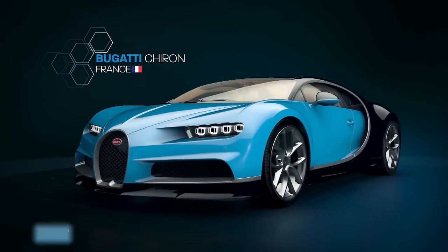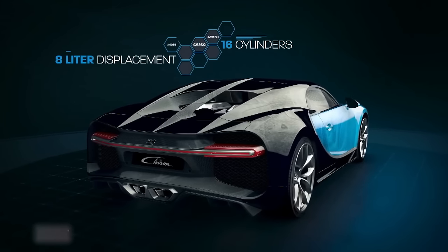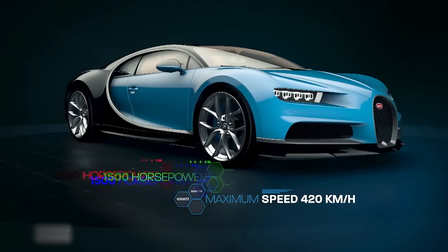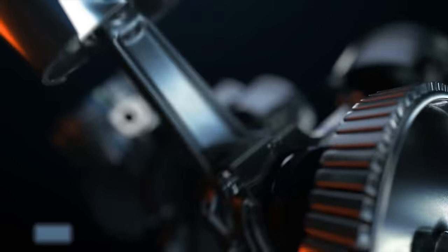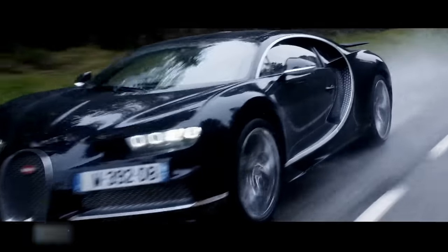Its impressive performance comes from the most powerful 16-cylinder 8-liter production engine, allowing it to reach its 420 kilometer per hour top speed. Four intercooled turbochargers generate 1,500 horsepower, enabling the car to accelerate from 0 to 100 kilometers per hour in a mere 2.4 seconds.